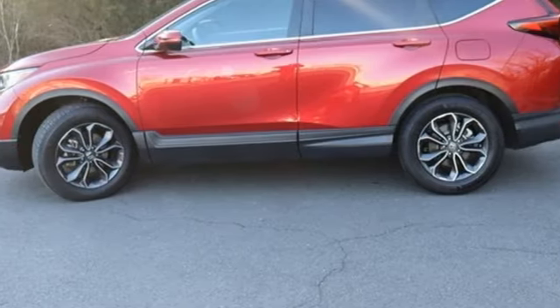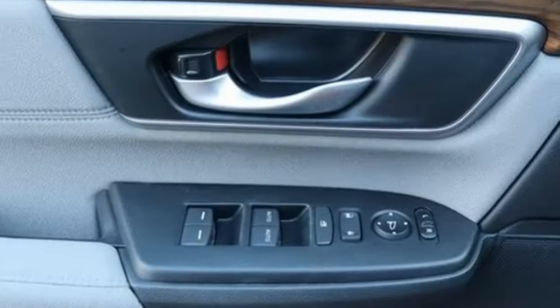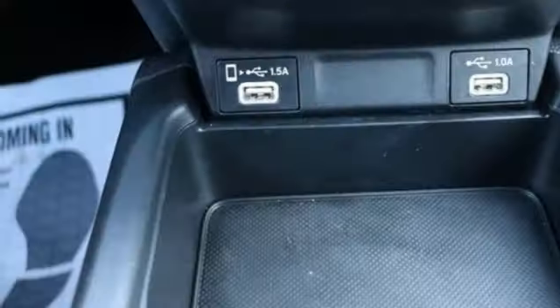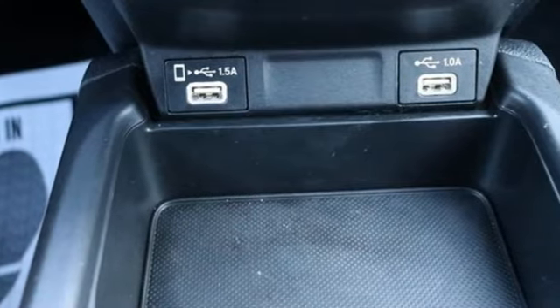External memory control, express open and close sliding and tilting sunroof, wireless phone connectivity, and intercooled turbo inline four-cylinder engine.